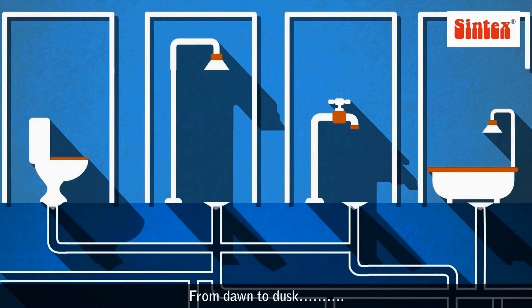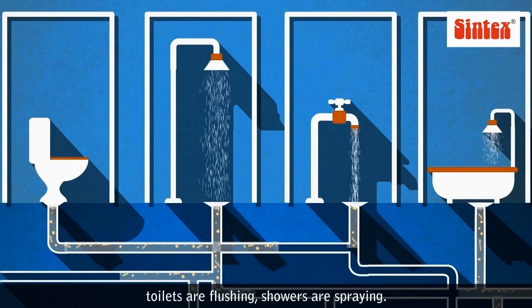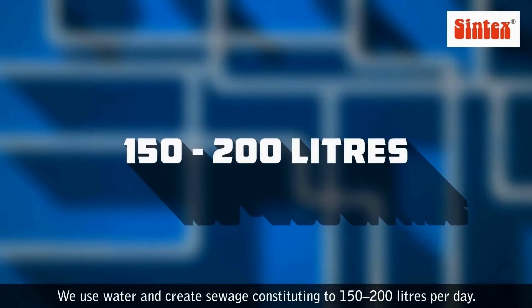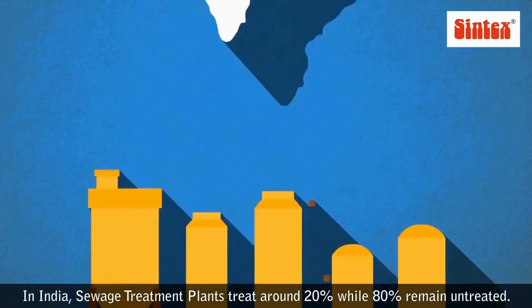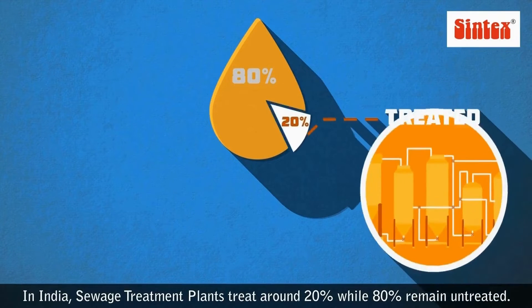From dawn to dusk, toilets are flushing, showers are spraying — we use water and create sewage, constituting 150 to 200 liters per day. If unaddressed, this sewage can cause waterborne diseases. In India, sewage treatment plants treat around 20%, while 80% remains untreated.